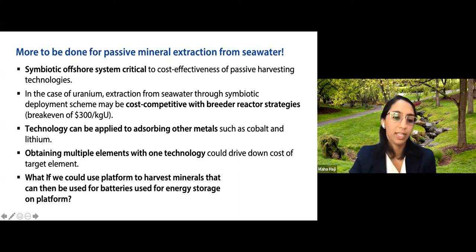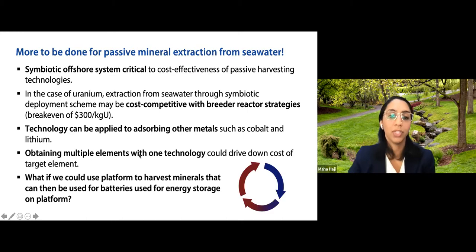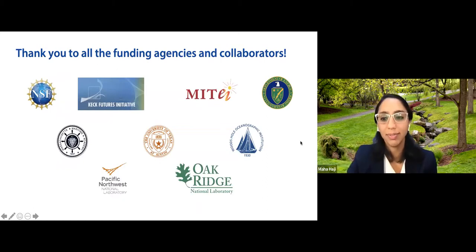In summary, if you're going to passively extract minerals from seawater, a symbiotic offshore system is key — you can't cost-effectively just deploy and retrieve adsorbents alone. By using a symbiotic strategy paired with existing offshore infrastructure, uranium extraction can potentially achieve cost competitiveness with breeder reactors at $300 per kilogram, driven down from $1,200. This technology can be applied to cobalt and lithium for battery technology, and co-extracting multiple elements with one adsorbent can further reduce costs. An offshore wind turbine could serve as infrastructure to harvest both wind energy and the battery minerals needed to store it.